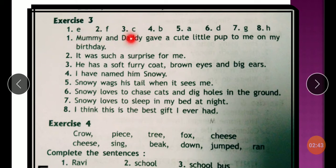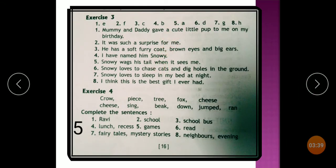So let's see the answers. The correct order is: E, F, P, B, A, D, G, H. He has a soft furry coat, brown eyes and big ears. I have named him Snowy. Snowy wags his tail when he sees me. Snowy loves to chase cats and dig holes in the ground. Snowy loves to sleep in my bed at night. I think this is the best gift I ever had. Students write this in the blank space in their textbook.